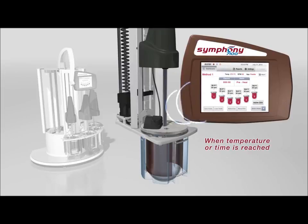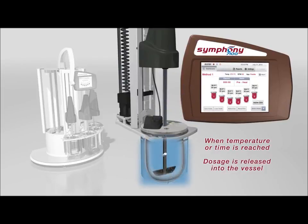Once the Symphony 7100 reaches the predetermined parameter — either temperature or time — the DDS will automatically release the dosage into the vessel.